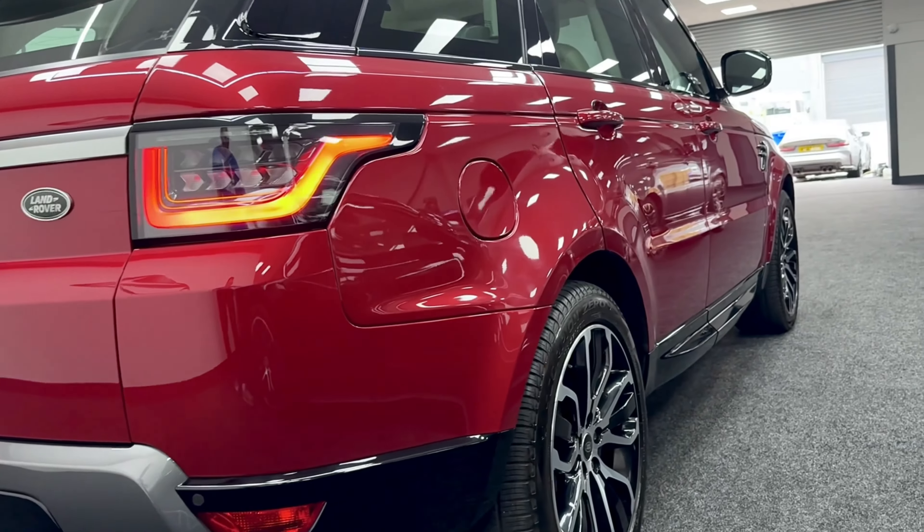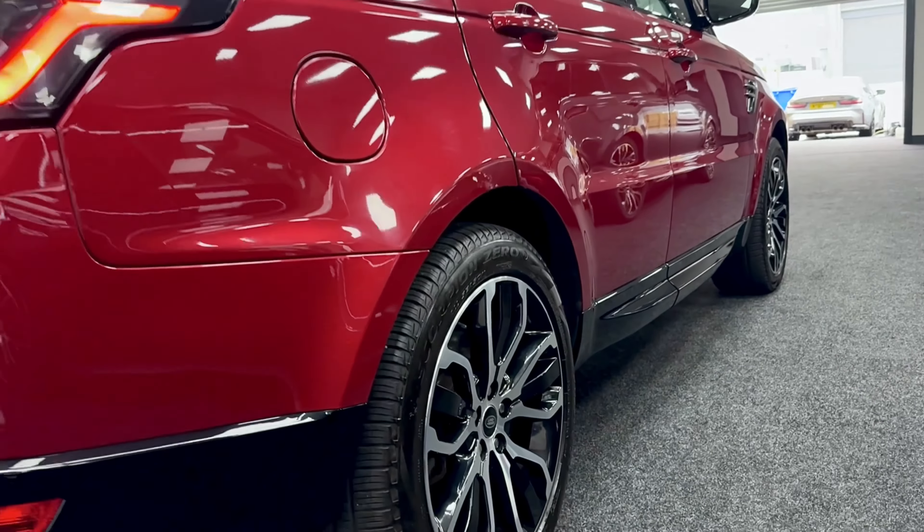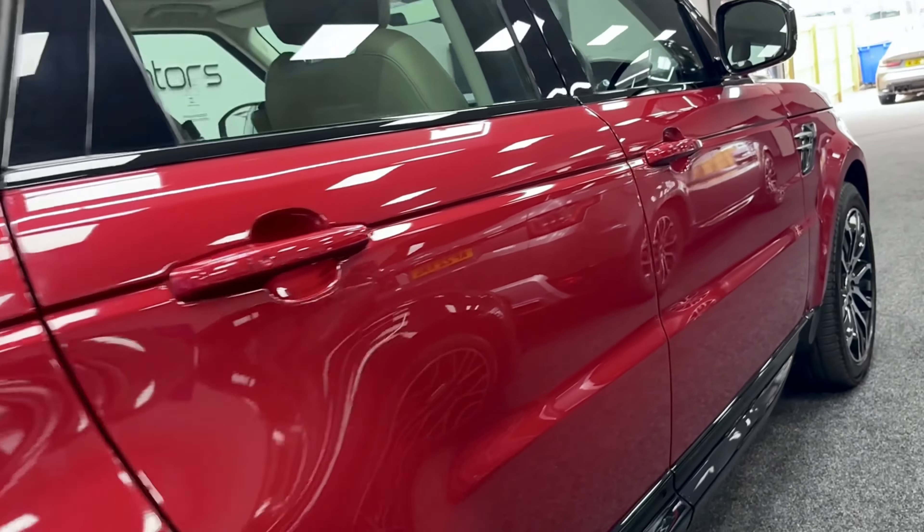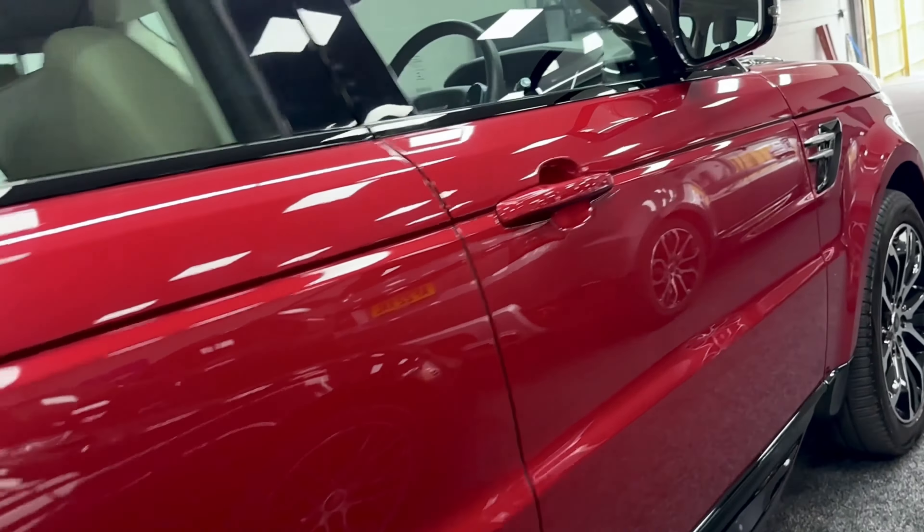It also has the electric tailgate. Looking down the driver's side, again all the wheels are in excellent condition — Pirelli tyres, plenty of tread, nice clean bodywork. It comes with the two keys and has been fully serviced.